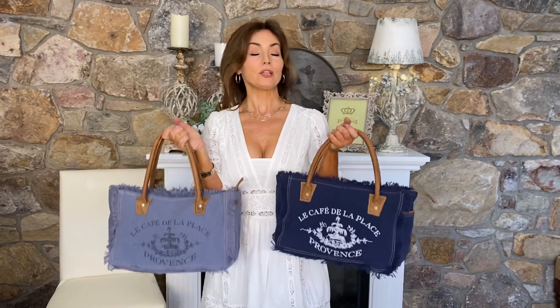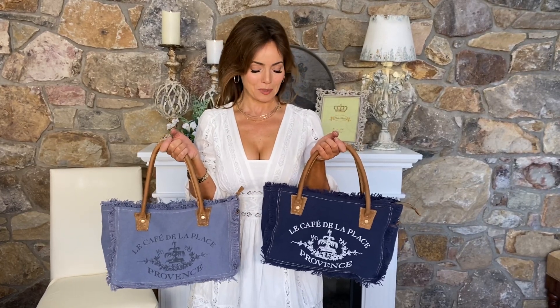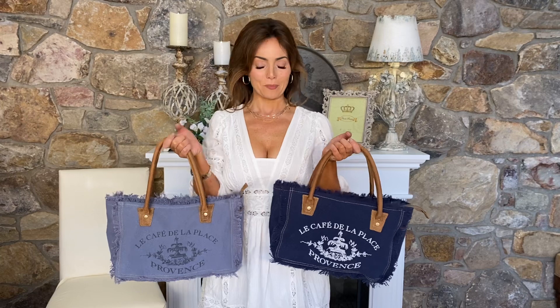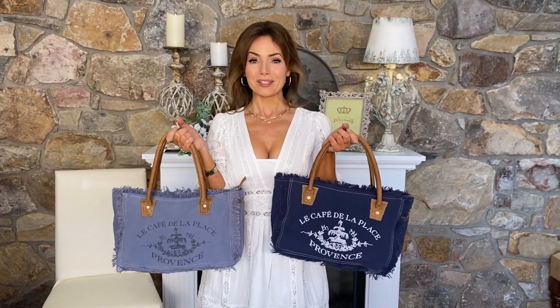This is the one you've been asking for, and we're finally able to offer it as an advanced order. It will be made for you — an absolutely gorgeous bag that will be perfect with everything you're wearing this summer. Two colors, one amazing bag, and there is no wrong decision.